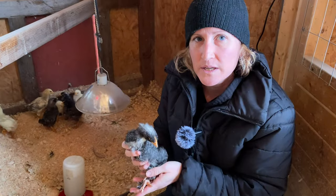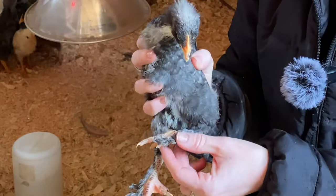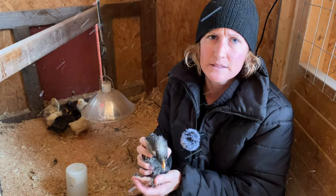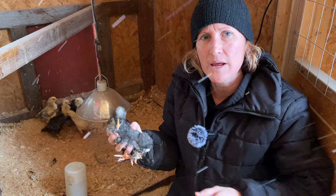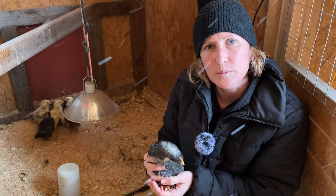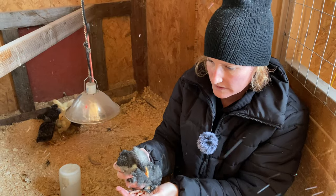So this breed is one that I'm super excited about. They have this beautiful feathering on the outside of the legs — it's a cuckoo maran. I really got these because they have those dark brown eggs and they're really good layers. It's always kind of fun to play around with different breeds and add them into the flock. So I'm really excited to see how this one does.